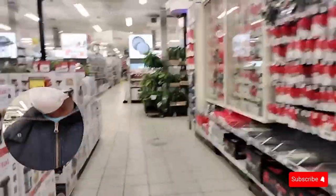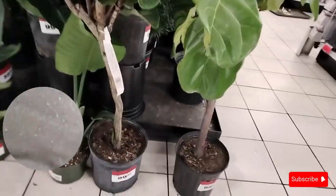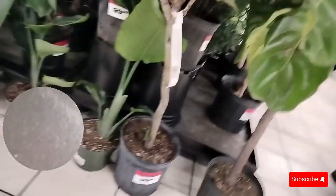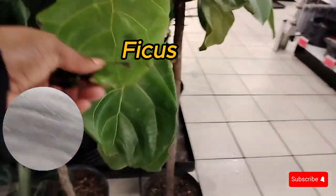The garden stuff is all upstairs, so I think upstairs is over there. The philodendron is quite expensive.